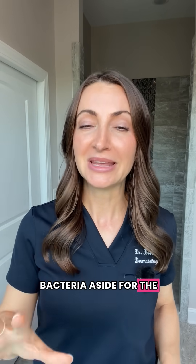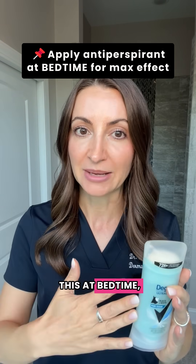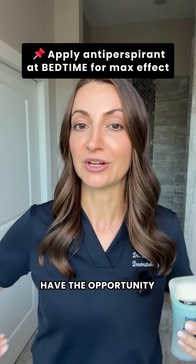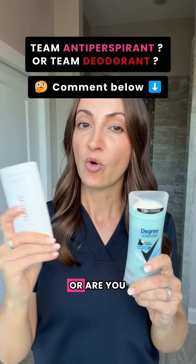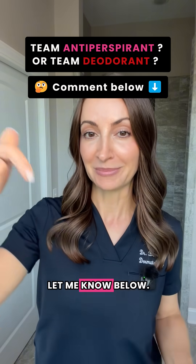Bacteria aside, for the best sweat protection you want to use an actual antiperspirant, and you want to apply this at bedtime so the aluminum salts have the opportunity to clog those sweat glands. Make sure you hit that follow button and let me know — are you team antiperspirant or are you aluminum-free deodorant? Let me know below.